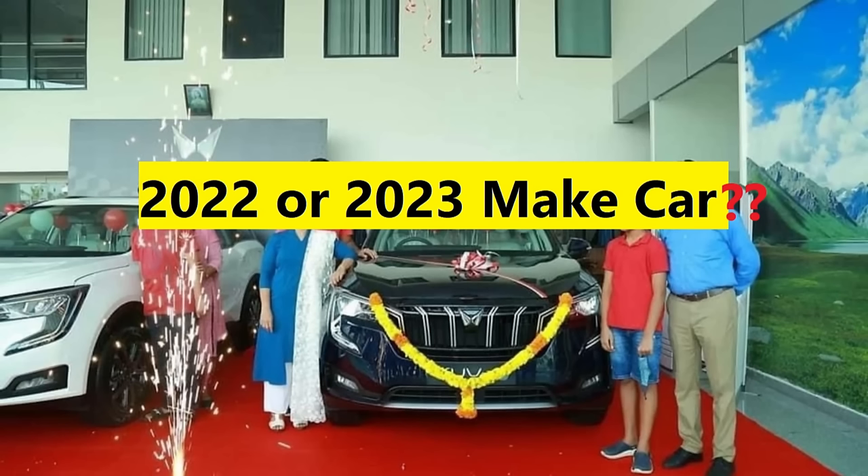Now, since you are planning to buy a new car in this new year, there will be confusion in your mind — the car the dealer is selling in 2023 might actually be last year's car. The dealer might be selling a car that is quite old. You say the car is new from November, but when you check, it was manufactured in March or April 2022, sitting in dealer stock.